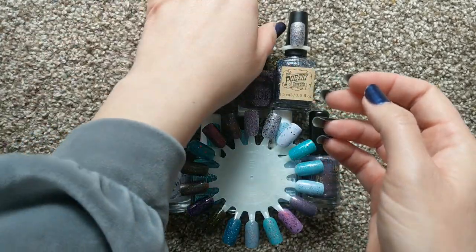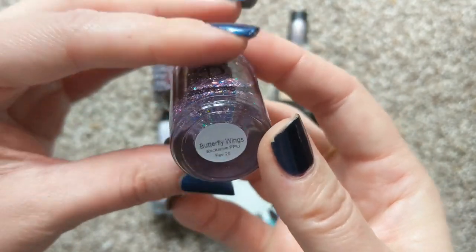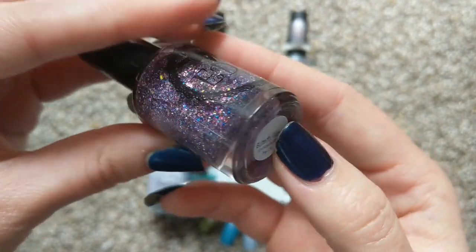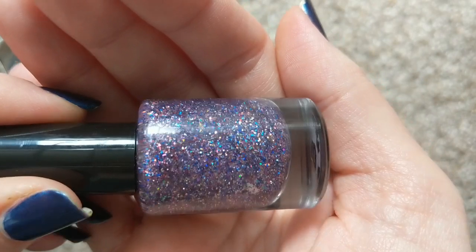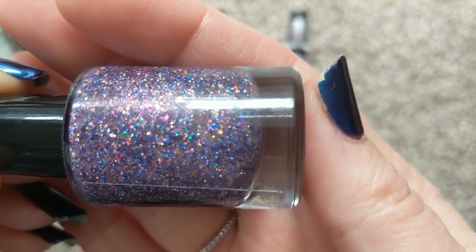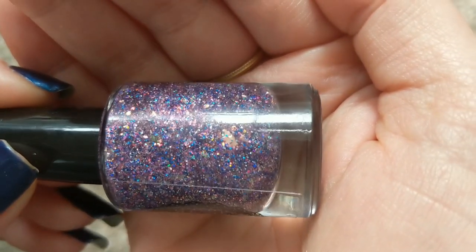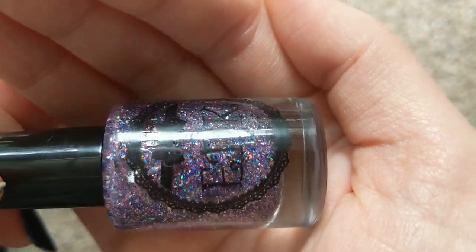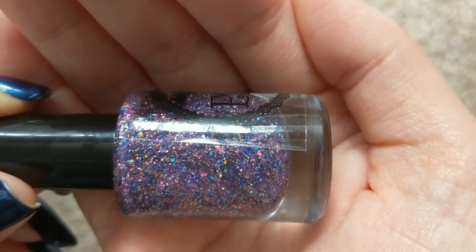Up next is one by EDK, it's Maltus De Kelly, and this one is Butterfly Wings. This was a PPU polish, and this is a glitter bomb — it is so amazing. And it's not just glitter; as you can see right there, there's also flakies. So this polish is so complex, and it can be made opaque in two to three coats on its own.